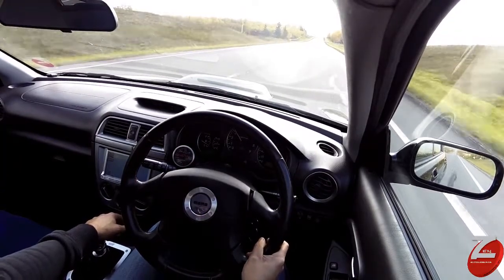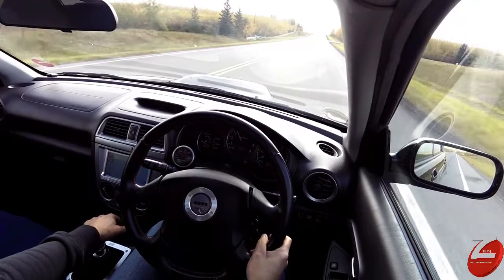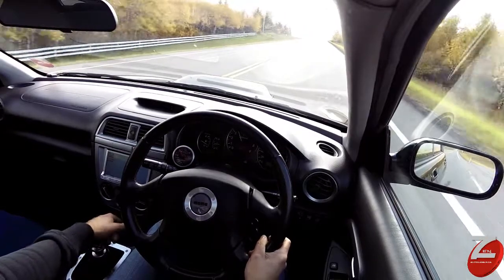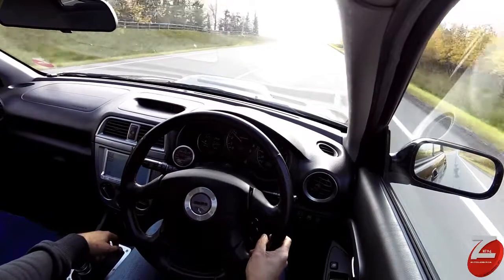That's really all it needed. This was a fairly easy car to run through our province inspection. Like I said, it's been well-maintained in Japan.